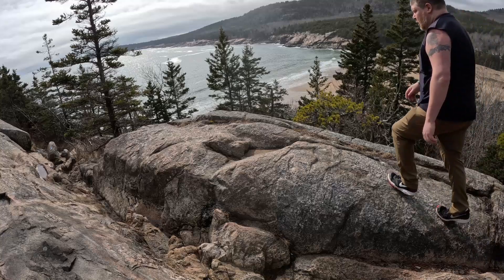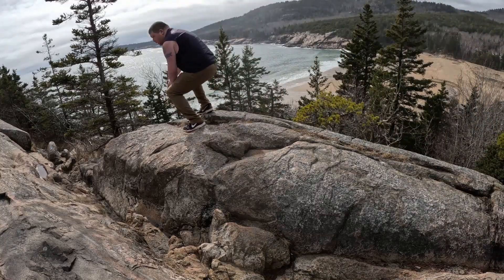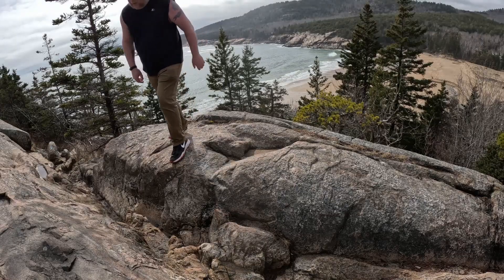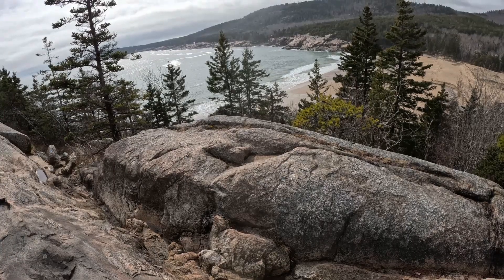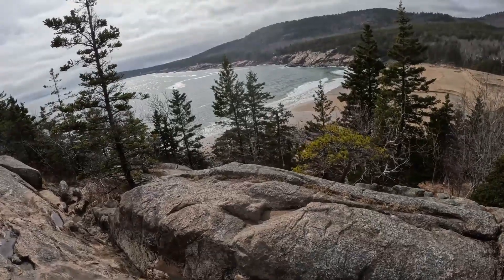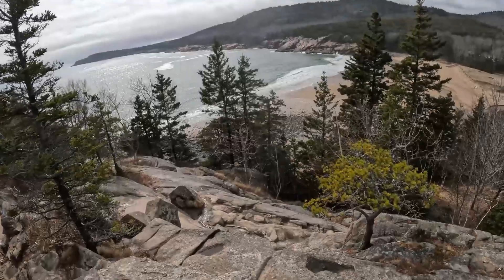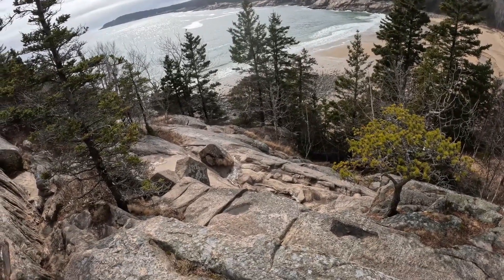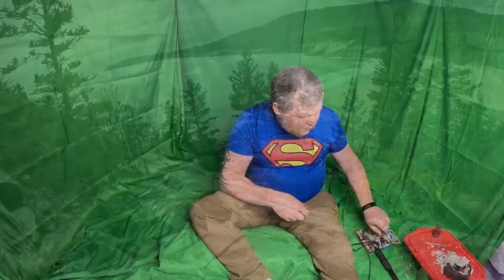Here is a behind-the-scenes look at how I made this video. The outside shot was filmed three weeks ago, and the inside portion was just done. Let me show you what I was looking at. How about them apples?